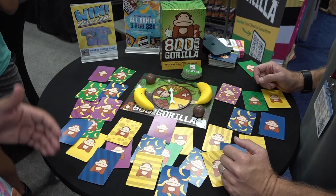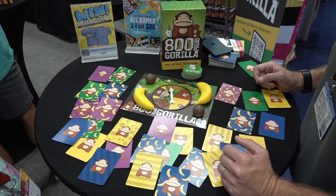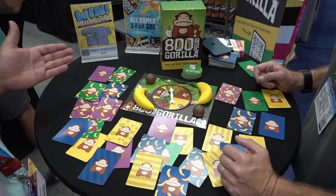I'm here with Dolphin Hat Games. We're going to be taking a look at 800 Pound Gorilla. Today I'm here with Dave Campbell. Tell me about this game.